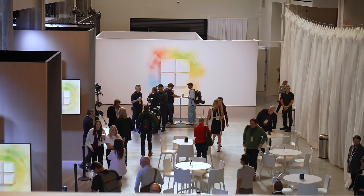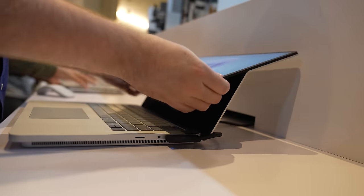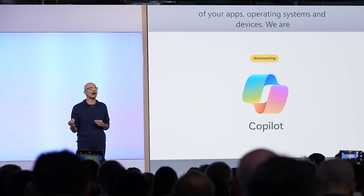We just got wrapped up at Microsoft's special Surface and AI event in New York City where the company announced a bunch of new Surface hardware. They focused really hard on AI and this new Copilot system, and then there was the big question hanging over this event about the future of Windows and Surface now that Microsoft's former Surface and Windows chief Panos Panay has announced his resignation. But before we get into all of that, let's check out the new Surface hardware.